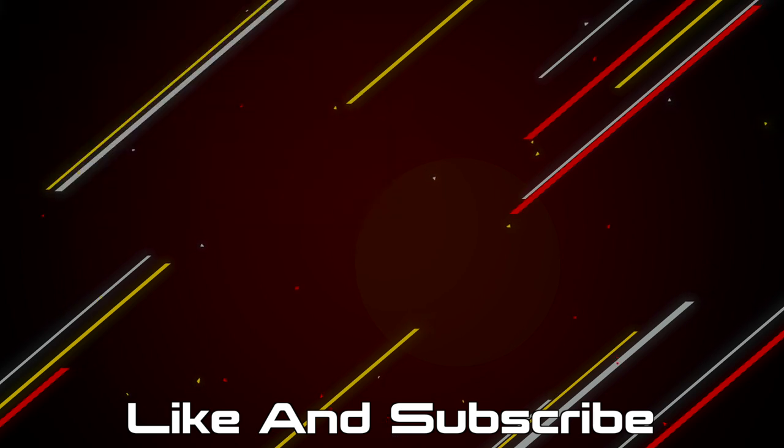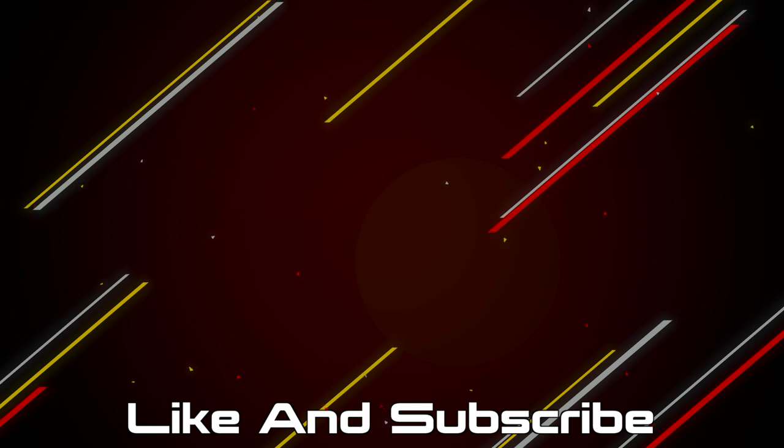If you made it this far I guess you enjoyed the video, so hit that like button and subscribe. If you want to pick up any of the products mentioned, they'll be linked in the description below and you can also support the channel by checking out the merch store.